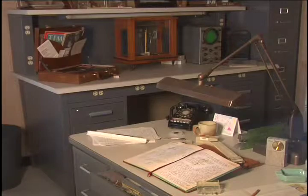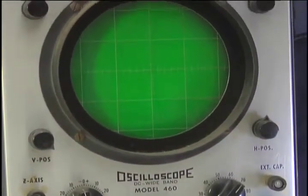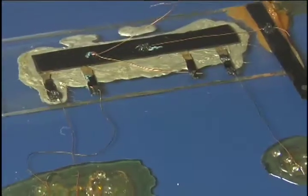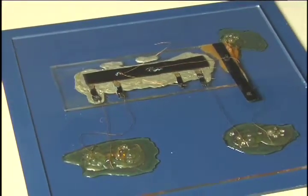The desk, chairs, and wall panels are all authentic pieces from the 1950s that have been in storage. The oscilloscope and other equipment are the type Jack used to demonstrate the working integrated circuit to his supervisors on September 12, 1958.